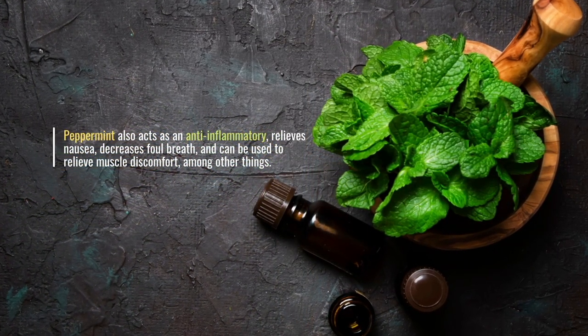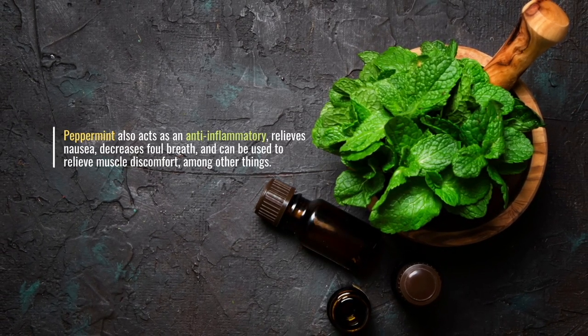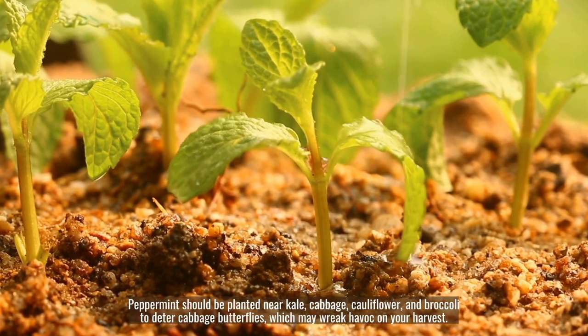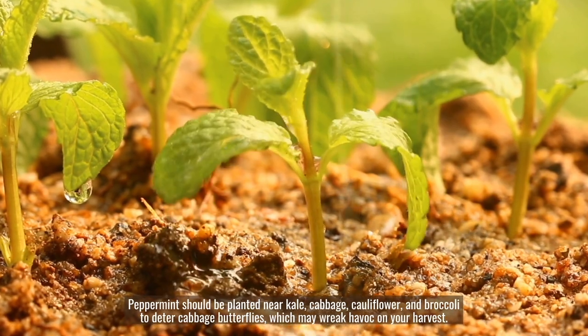Peppermint also acts as an anti-inflammatory, relieves nausea, decreases bad breath, and can be used to relieve muscle discomfort, among other things. Peppermint should be planted near kale, cabbage, cauliflower, and broccoli to deter cabbage butterflies, which may wreak havoc on your harvest.